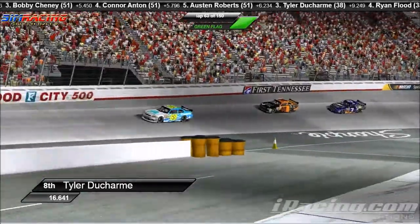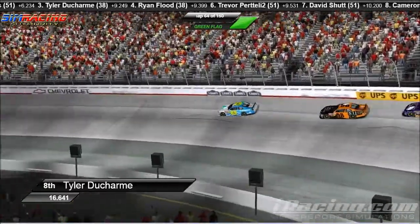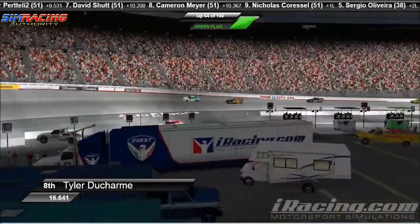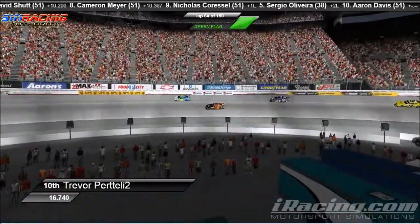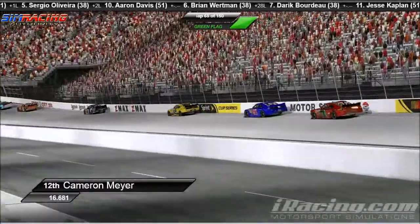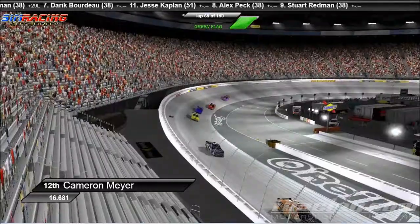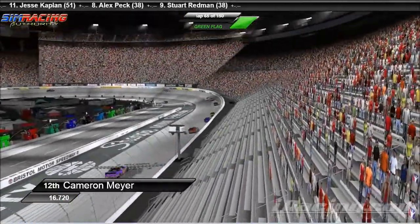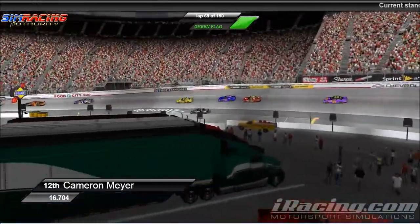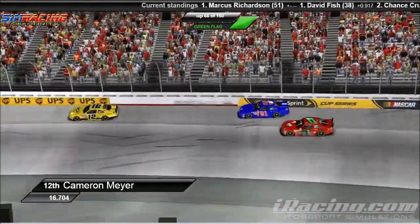Taking a look back here at the eighth spot and the little group behind the three-car group of Chaney, Anton, and Roberts — we have Tyler Ducharme leading that group right now. Direct behind him is Ryan Flood. We've got Trevor Fratelli back here as well, David Schutt, Cameron Meyer. And the 11th car — Sergio Oliveira, currently scored two laps down, not on the lead lap, but doing a nice job keeping pace with these guys. Brian Wortman currently scored 28 laps down, getting back out there, running some laps, having a good points day for the number 89 Racing for Jesus Chevrolet Impala — not Camaro, Impala.